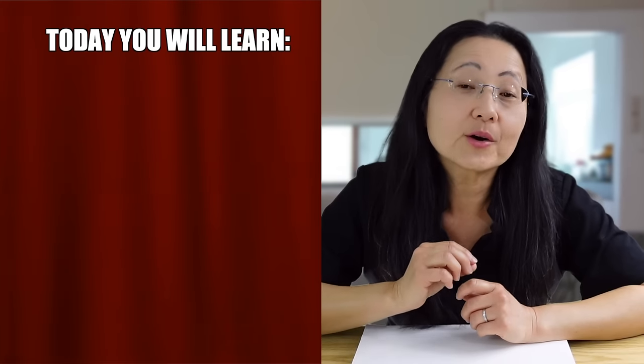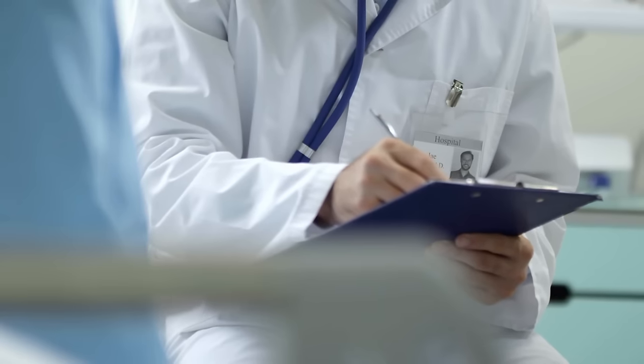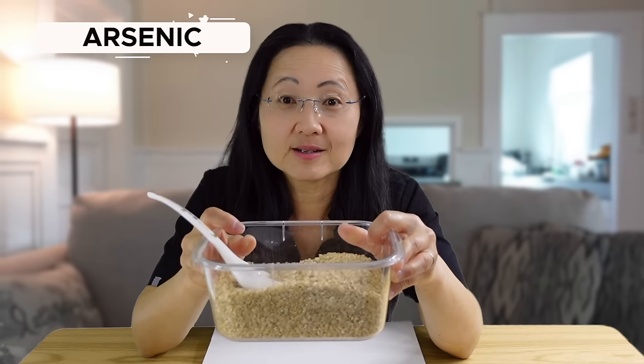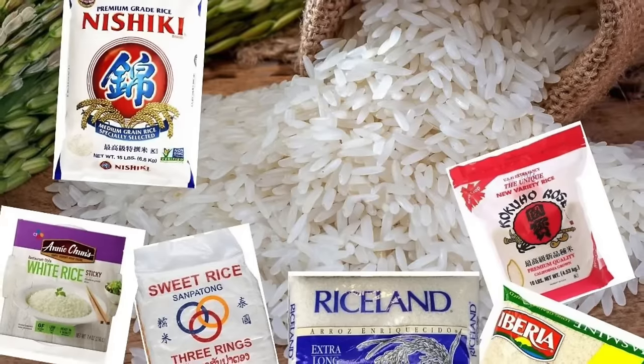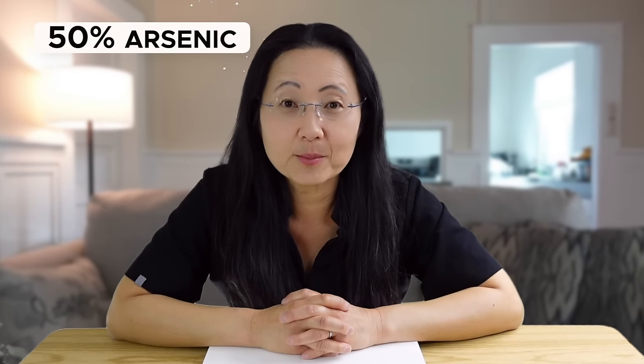Today you are going to learn how to pick rice, how to best prepare rice, and how to eat rice so it has less of an impact on your blood sugar and possibly help you lose weight. Physicians use rice to cure people of diabetes and obesity — I will explain why that is very possible. But before you chow down on that bowl of rice, you should know that all rice has arsenic. You will learn which country and which brand has the least amount, and I will show you how to reduce at least 50% of the arsenic in any rice on the market.